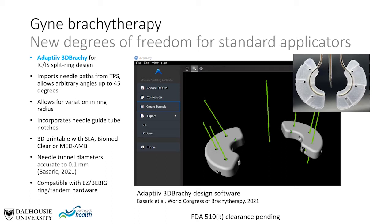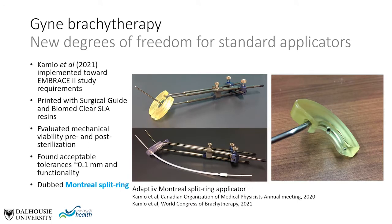This 3D printed split ring is compatible with Eckert-Ziegler-Bebig ring tandem hardware. This year, Camillo from the Schum in Montreal evaluated this method working towards satisfying the dosimetric requirements of the EMBRACE2 study. They printed with Surgical Guide and BiomedClear SLA resins and evaluated mechanical viability pre- and post-sterilization, finding acceptable tolerances within about 0.1 millimeters and good repeated functionality — dubbed the Montreal split ring in the literature.